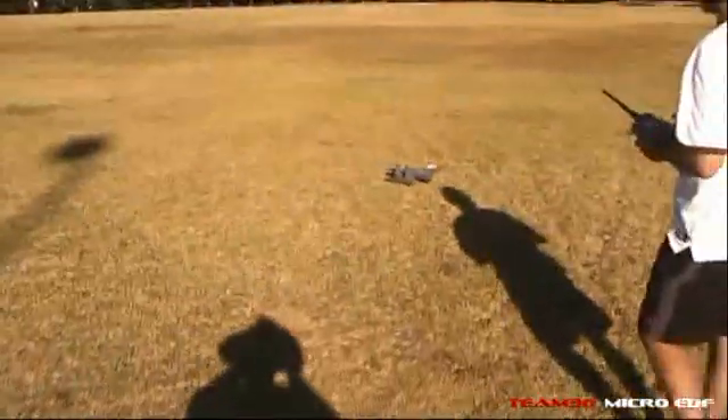Bit finicky. I need a bit more... left aileron. I'm still a bit nose heavy. Easy there, big fella. Was that full throttle? Yep, look at it, mate. Words you don't want to hear: look out. When you can't see anything.